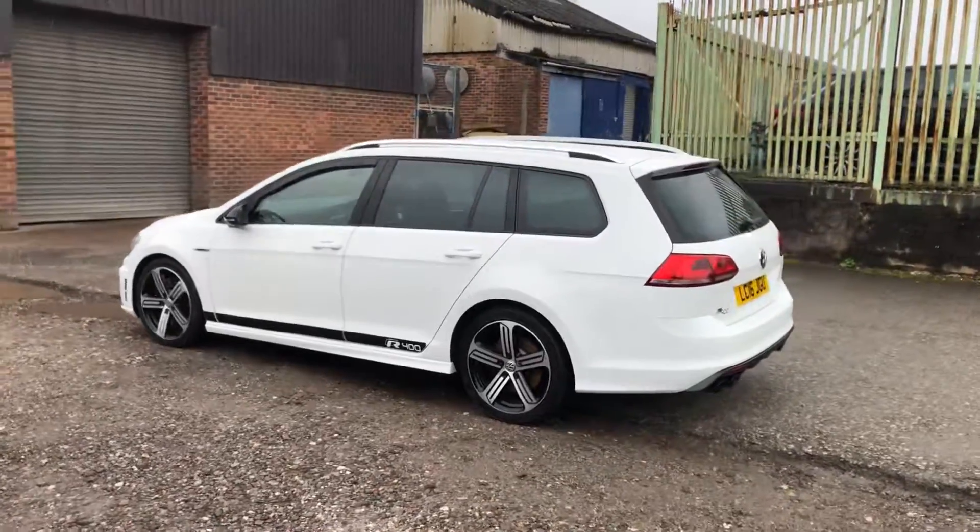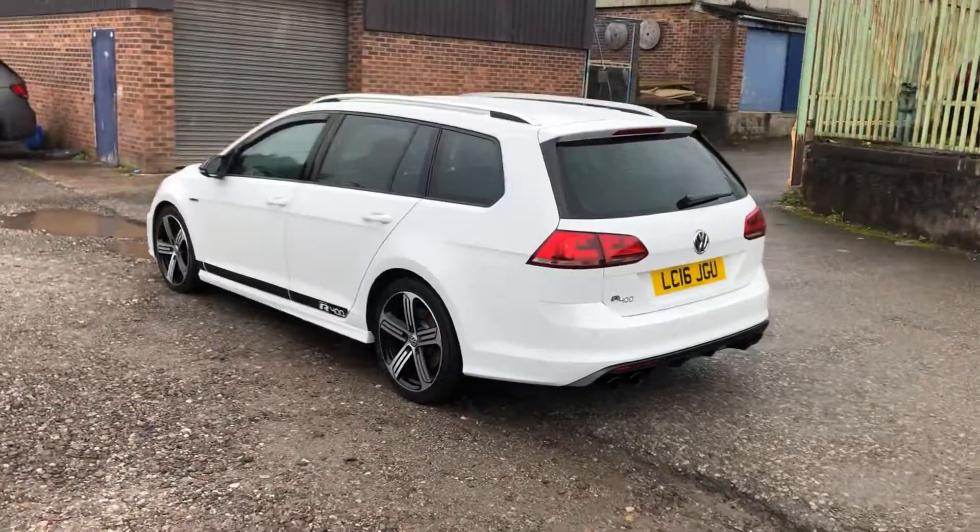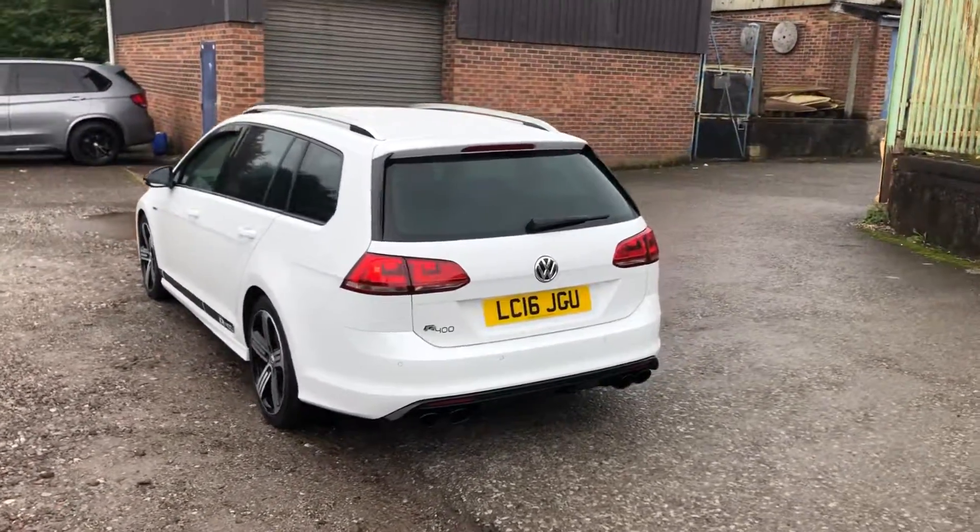Usual Golf R high spec with adaptive cruise control, front and rear parking sensors, DAB, Bluetooth media, and Bluetooth phone.